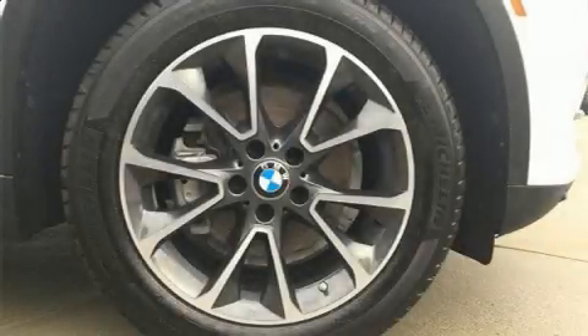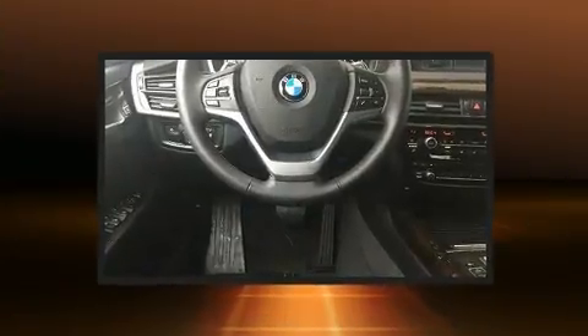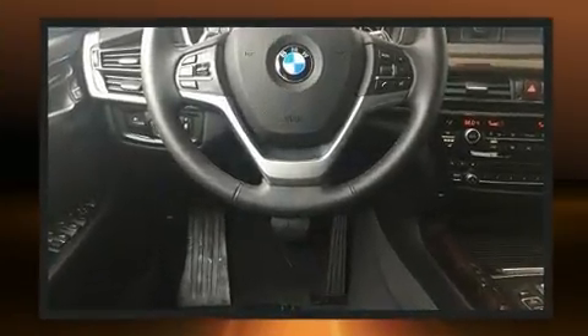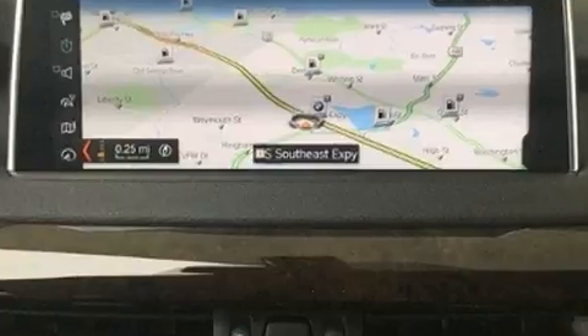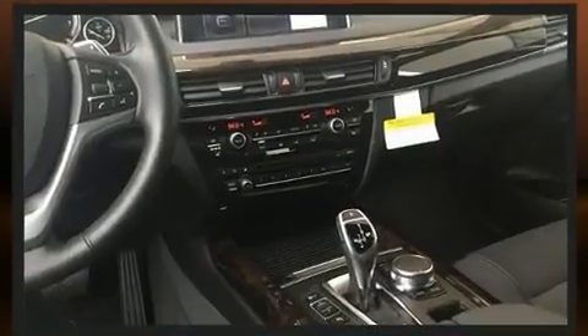Get excited about the 2018 BMW X5. With fewer than 5,000 miles on the odometer, this model delivers an exhilarating ride without compromising ultimate luxury. Turbocharger technology provides forced air induction, enhancing performance while preserving fuel economy.